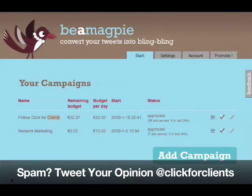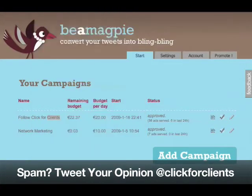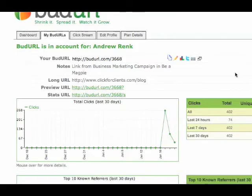We did this and then we used BudURL to track the results, and it was pretty interesting. We got a really nice spike — we got about 402 visits, and it really turned out to cost about a quarter per click. So from a pay-per-click standpoint, it's not that bad. It's definitely worth the test depending on what you're trying to do.